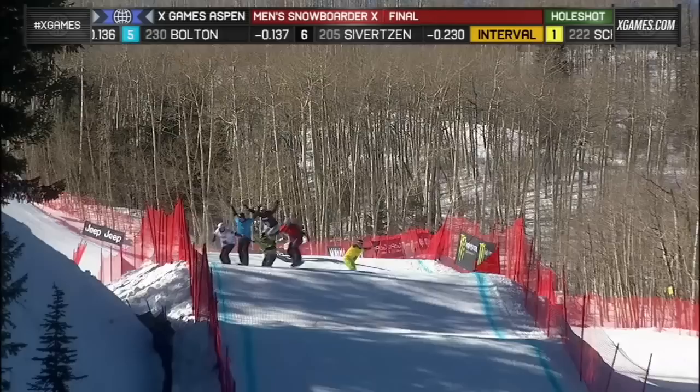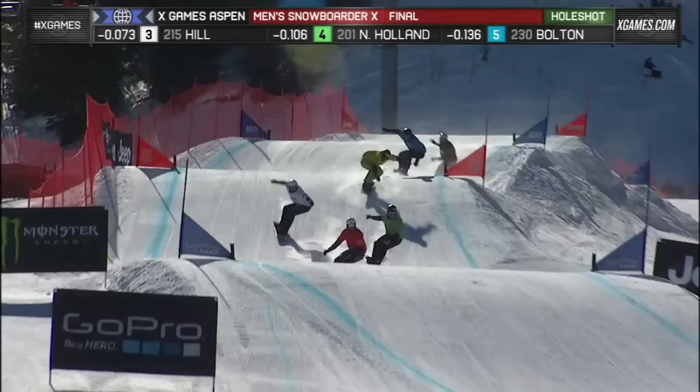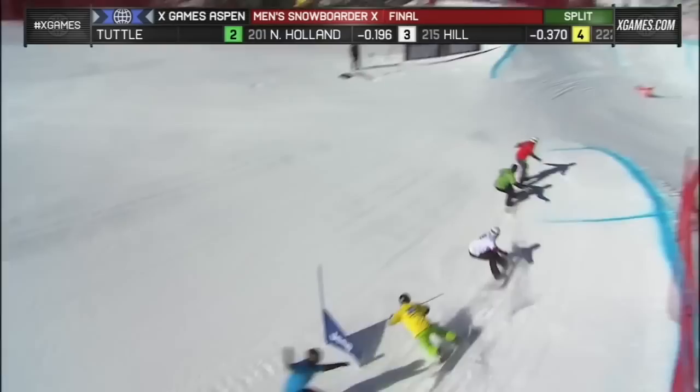Shad got shuffled back and right now it's Tuttle in the lead over Hill. Nate Holland is finding his way through in second place. But Tuttle, what a great start for him. A bit of a mistake there by Holland, but he's in good position here to take on Tuttle at the bottom.